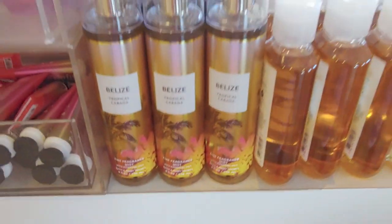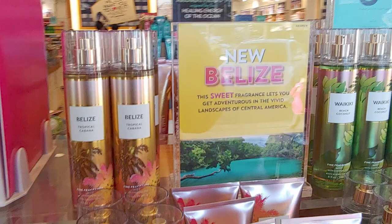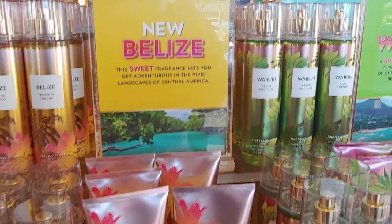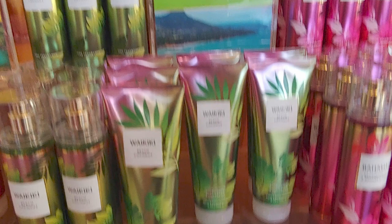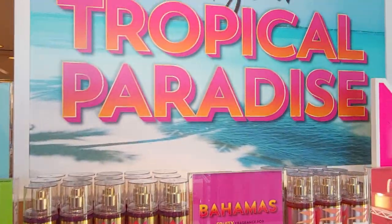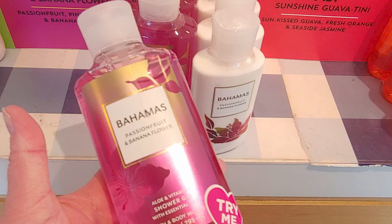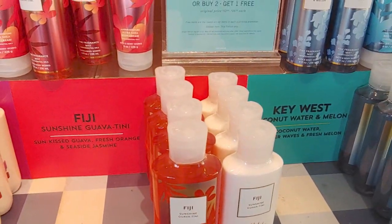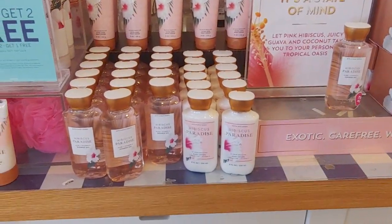Belize Tropical Cabana body mist. Over here is the Waikiki Beach again — banana daiquiri keynote. I think this was there last year in different packaging — I have it in a travel size. Fiji, Sunshine Guava, Bahamas — I would have bought the body cream but didn't see any more. Passion fruit and pineapple are in there, and these candles just smell so summertime. Hibiscus Paradise Wine right there in the front of the store.